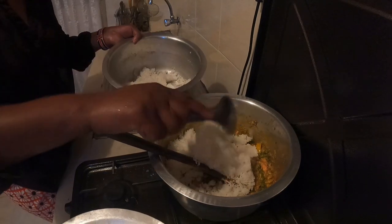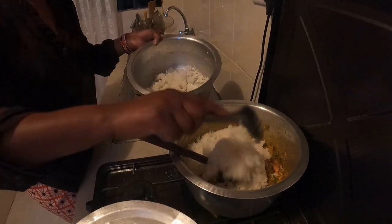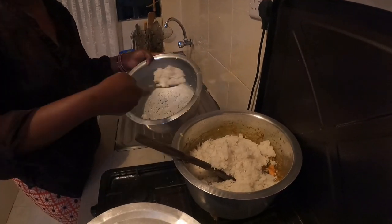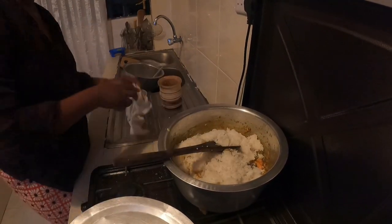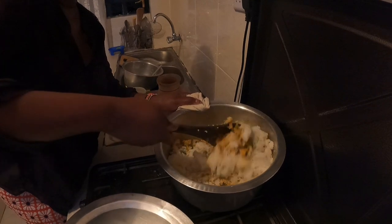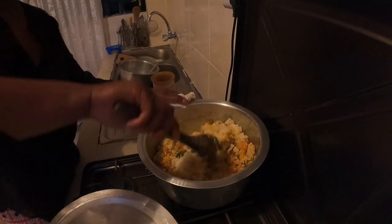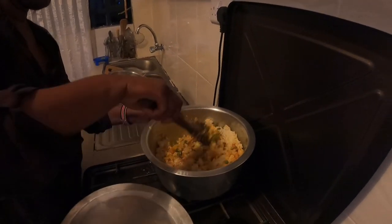I wish I had dark soy sauce — that would have been great. By the way, it's balanced because we already have mayai — eggs — that's protein, and vitamins from the vegetables.